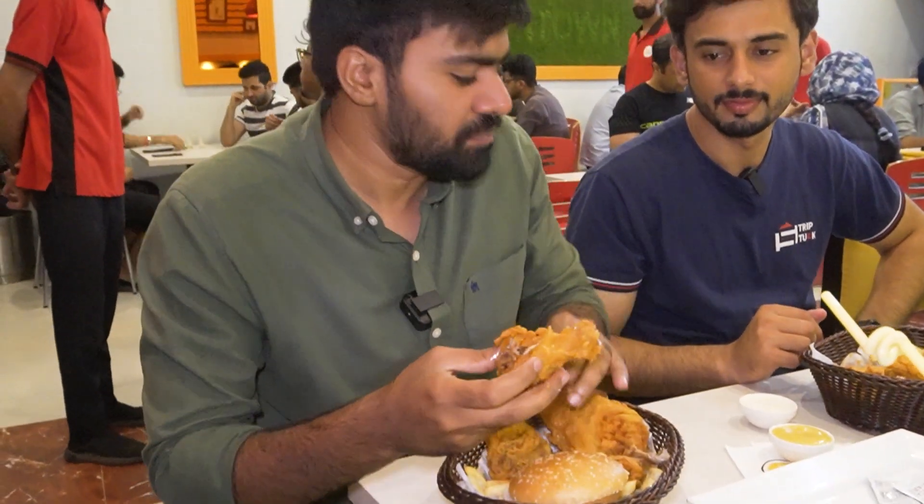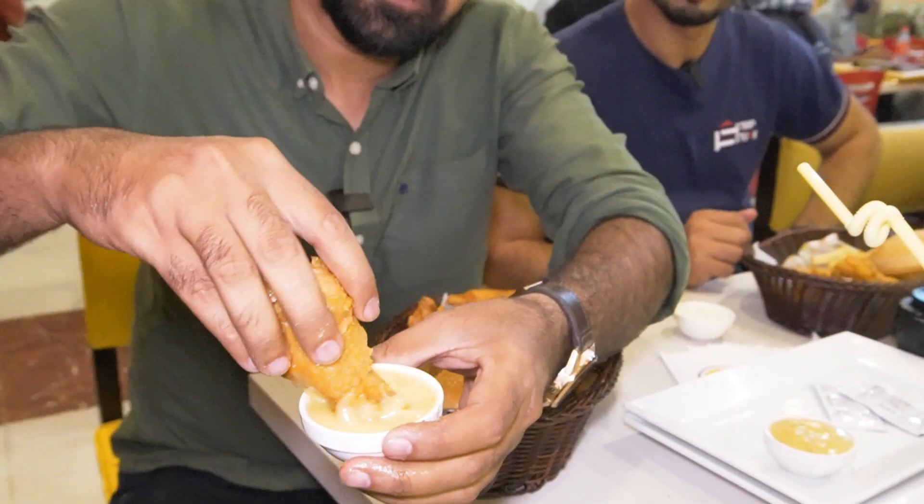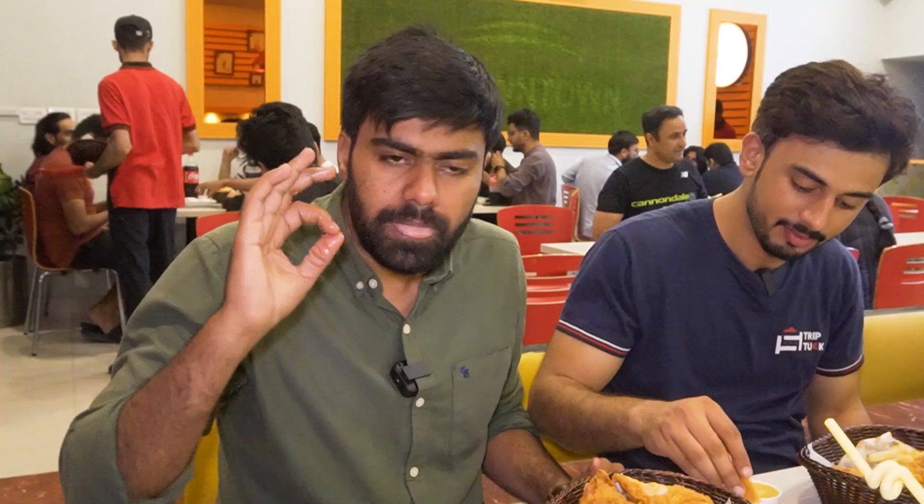It comes with a special honey mustard sauce. It's very sweet. It's a great place to buy.